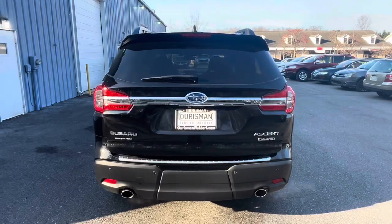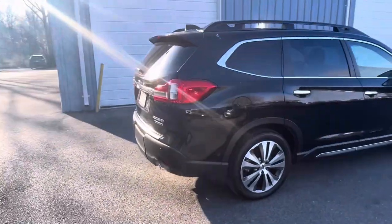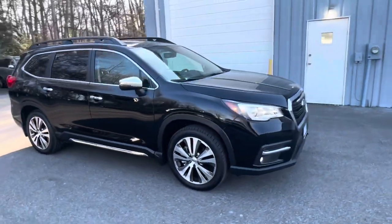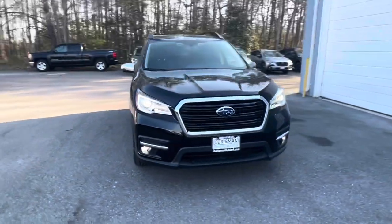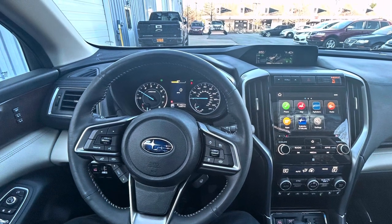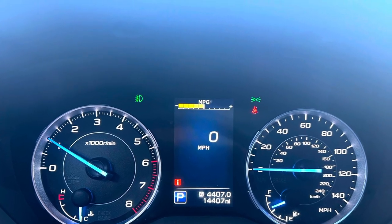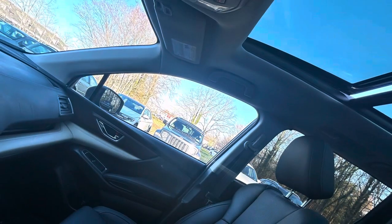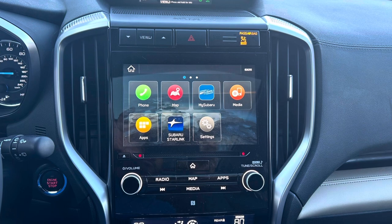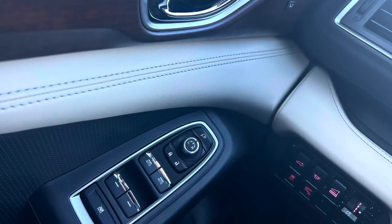Under the hood, the Ascent Touring is powered by a robust 2.4-liter turbocharged boxer engine paired with Subaru's legendary symmetrical all-wheel drive system, delivering impressive performance and confidence-inspiring handling in any road conditions. With 260 horsepower and 277 lb-ft of torque, this SUV offers plenty of power for both daily driving and outdoor adventures. Plus, with a towing capacity of up to 5,000 pounds, you can bring along your camper, boat, or trailer with ease, opening up endless possibilities for exploration.